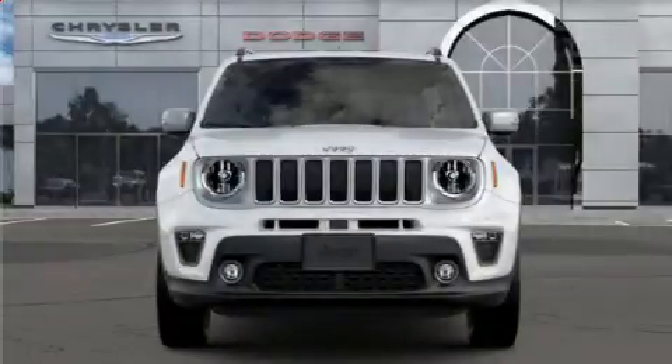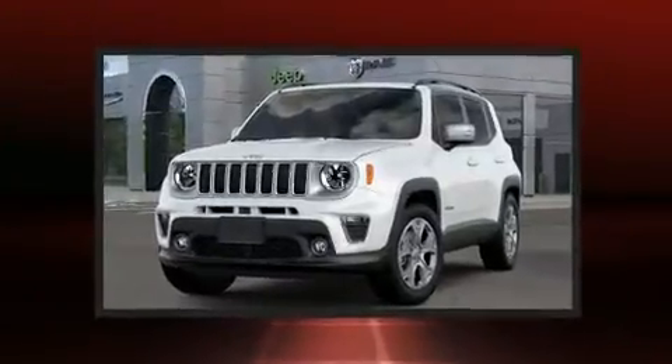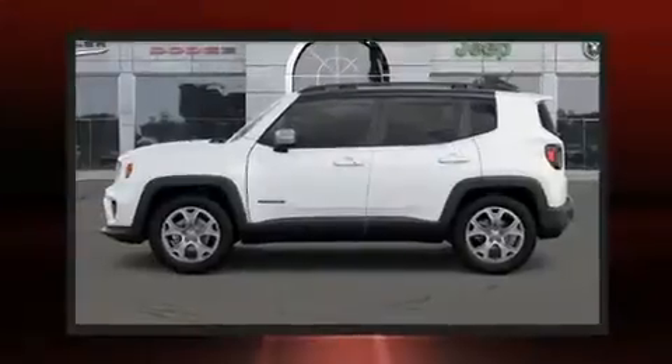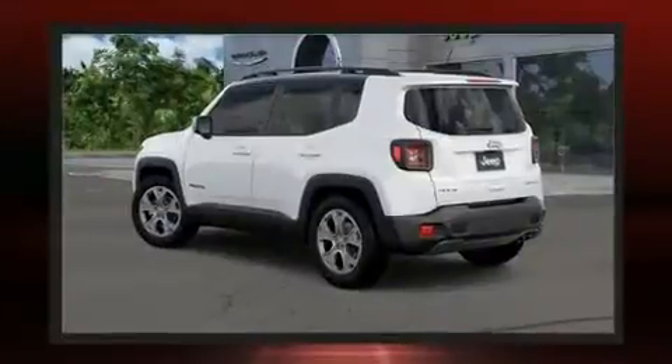Treat yourself to a test drive in the 2020 Jeep Renegade. It features an automatic transmission, four-wheel drive, and an efficient four-cylinder engine. The engine breathes better thanks to a turbocharger, improving both performance and economy.